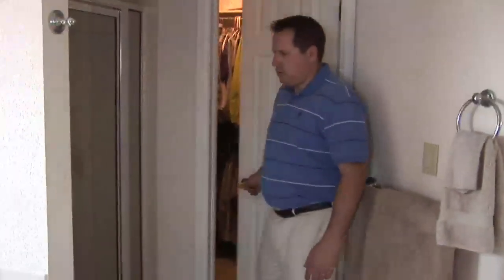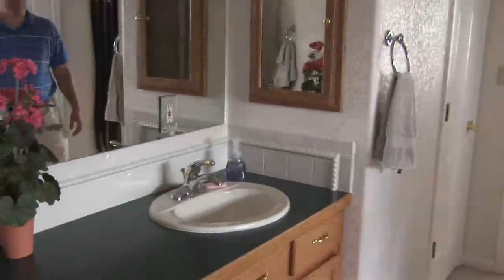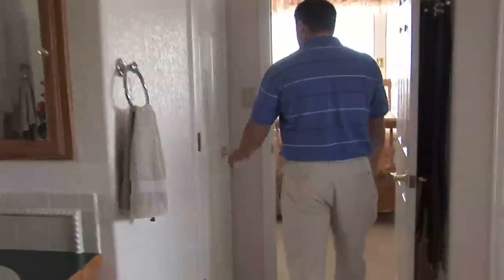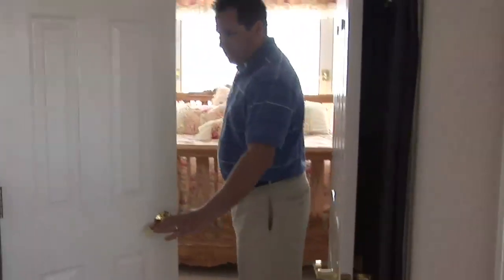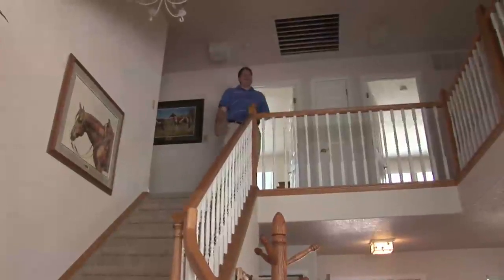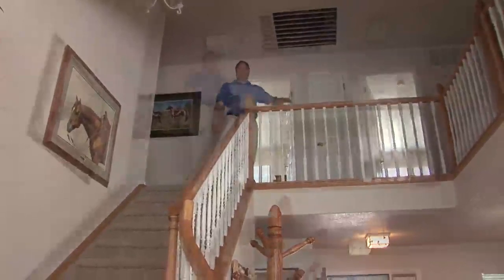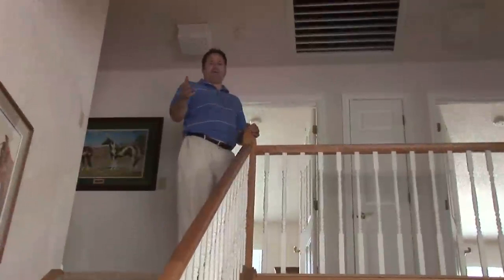There are two spacious closets in the master suite. Upstairs has a whole-house fan, two bedrooms, and a loft. The loft can be converted into a third bedroom.